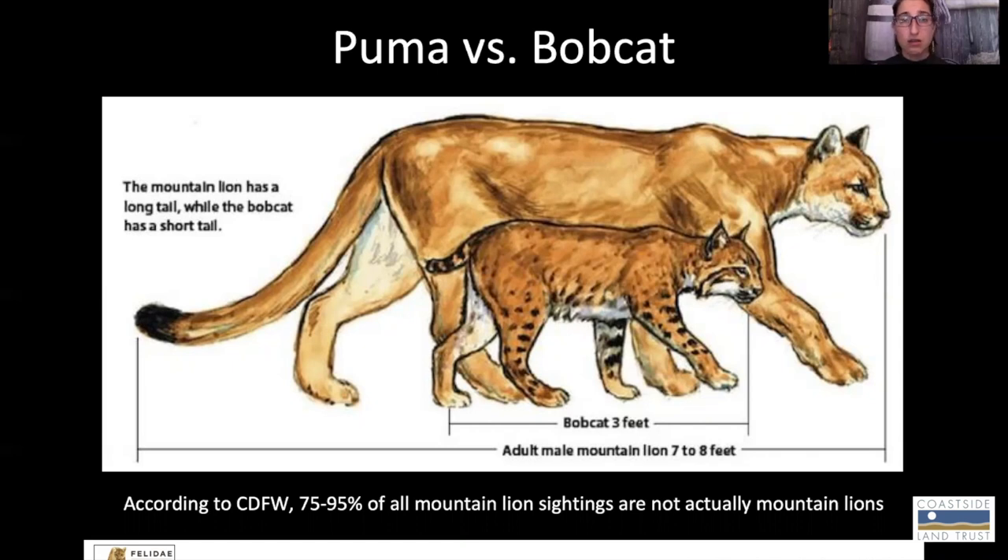According to the California Department of Fish and Wildlife, something between 75 and 95 percent of all mountain lion sightings are actually not mountain lions. They're deer, they're house cats, they're bobcats, they're coyotes. So just keep that in mind. These cats are very hard to spot. They are pretty scared of people and tend to be out at night and away from people if they can.